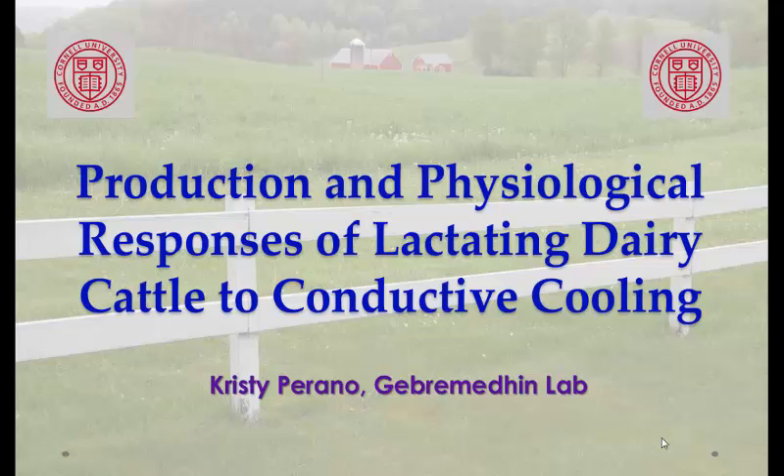Hi everyone. I'm a PhD student at Cornell working with Keith Lk government, looking at heat stress. I'll be talking about the results of testing a novel system for managing heat stress in lactating dairy cattle.